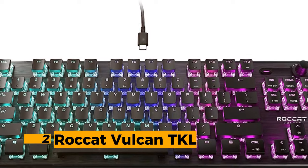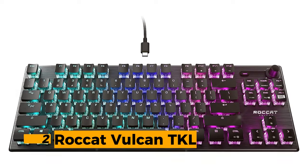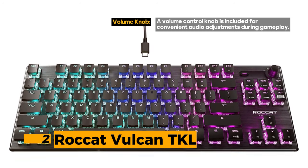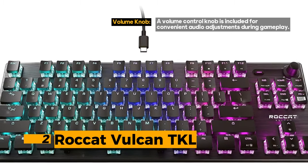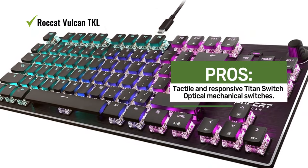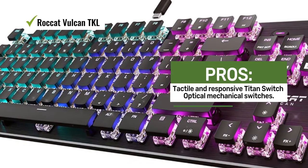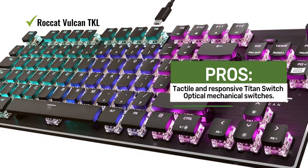Number 2: Roccat Vulcan TKL. This tenkeyless mechanical keyboard doesn't have a dedicated number pad, resulting in a more compact and portable design, perfect for gamers who want a streamlined setup. One of the standout features is its Titan Switch Optical Mechanical Switches, offering a tactile and responsive typing experience with quick response times that can be a game changer in competitive play.